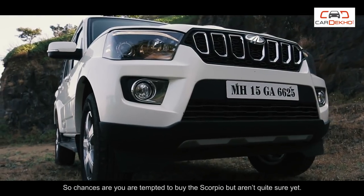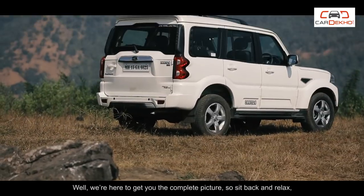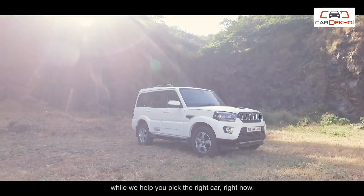Chances are you are tempted to buy the Scorpio but aren't quite sure yet. We're here to get you the complete picture, so sit back and relax while we help you pick the right car, right now.